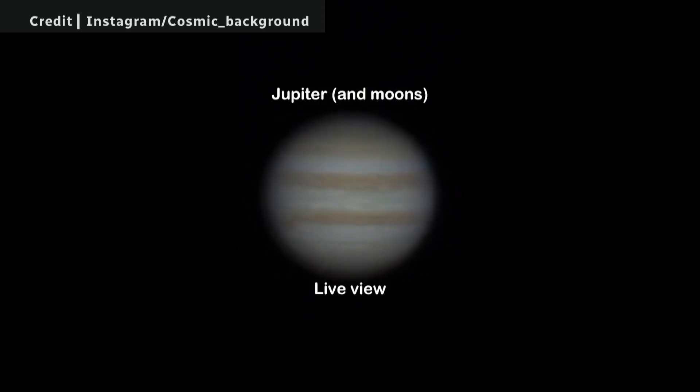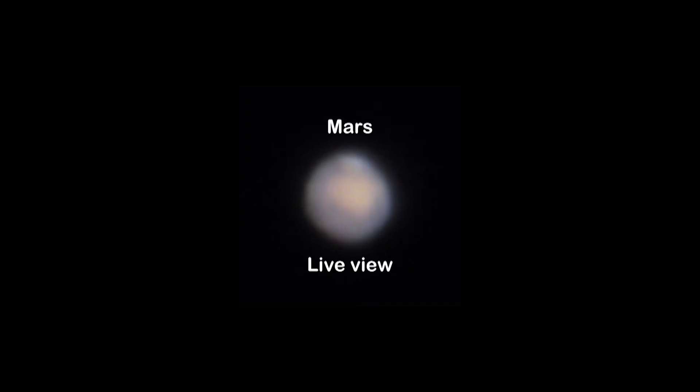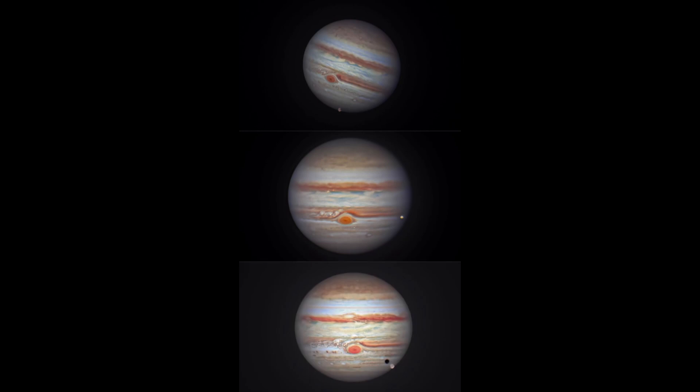It's when you take thousands and thousands and thousands of photos as quickly as you can, and then you take the best ones and stack them together, and then you resolve all the details of the planet almost like you're floating out in space and got the photo.